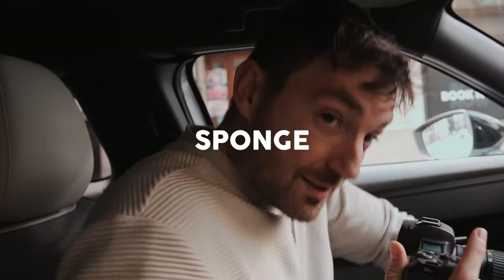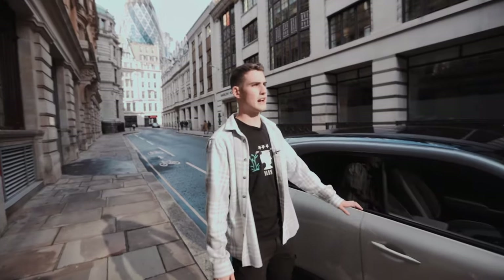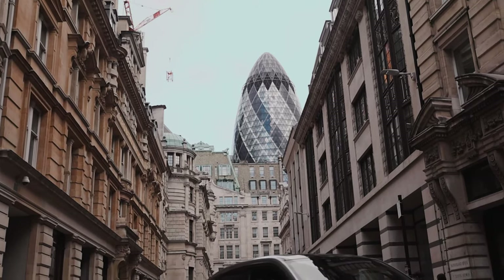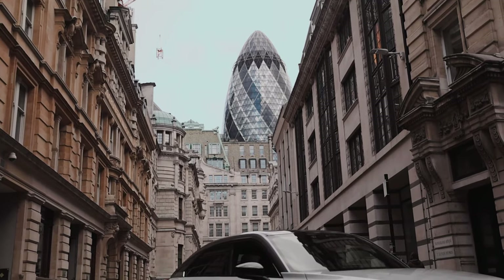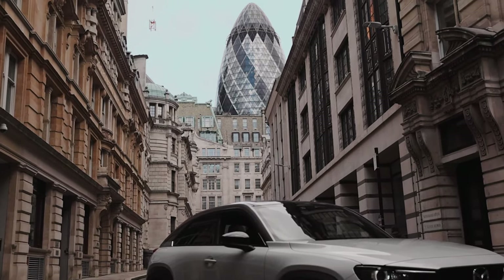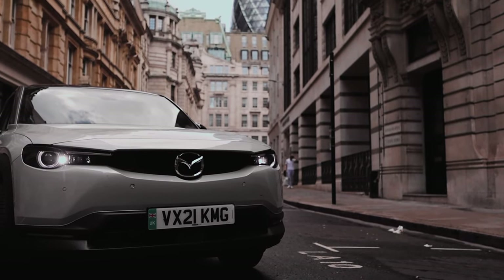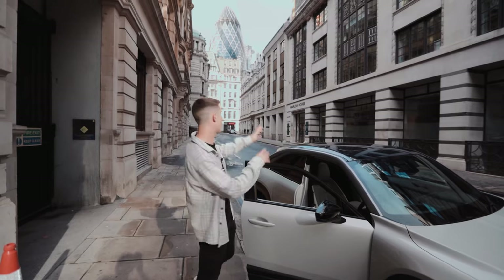First impressions of the car — so comfortable, these seats are like sponge. One of my favorite streets in London, Lloyd's Avenue. We've got the Gherkin just peeping up over the old buildings. That's why I like this street so much — you've got that typical London architecture with the modern Gherkin building in the background. I'm going to position the car in the middle of the road and shoot some shots of both the car and the Gherkin.